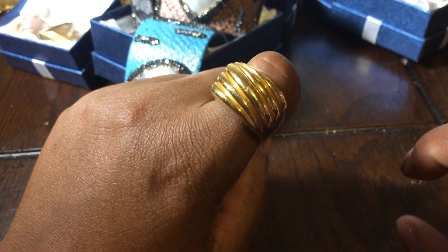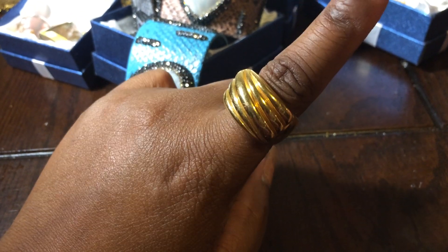Hello, Amazons. This is going to be the last part of my birthday jewelry haul. Let's get into it.